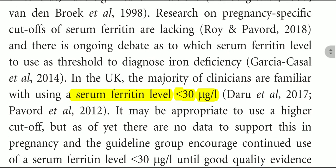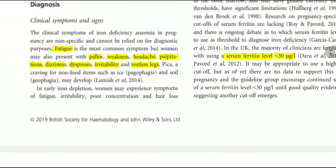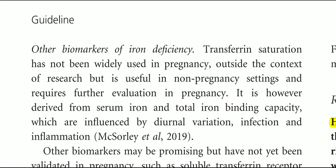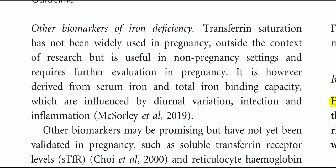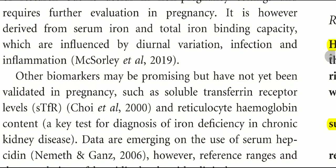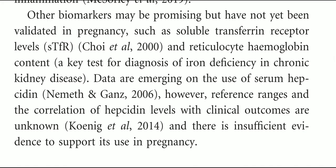In the UK, the majority of clinicians are familiar with using a serum ferritin level of less than 30 micrograms per liter as a threshold. Transferrin saturation has not been widely used in pregnancy outside the context of research but is useful in the non-pregnancy setting and requires further evaluation in pregnancy. Other biomarkers such as soluble transferrin receptor and reticulocyte hemoglobin content may be promising but have not yet been validated in pregnancy.